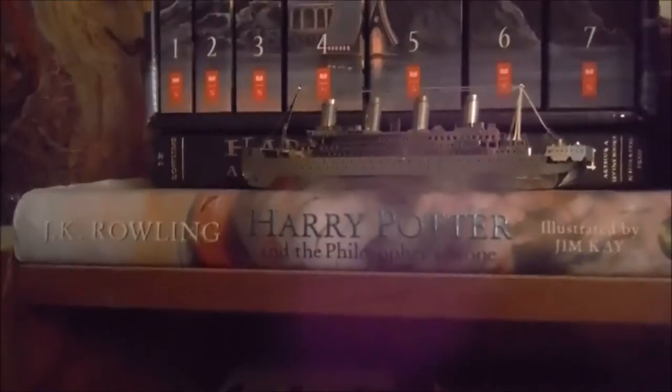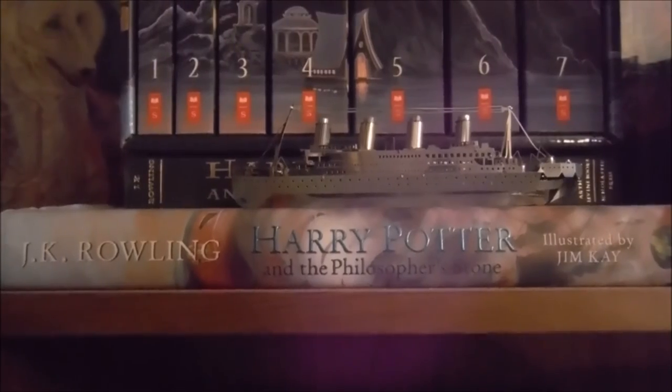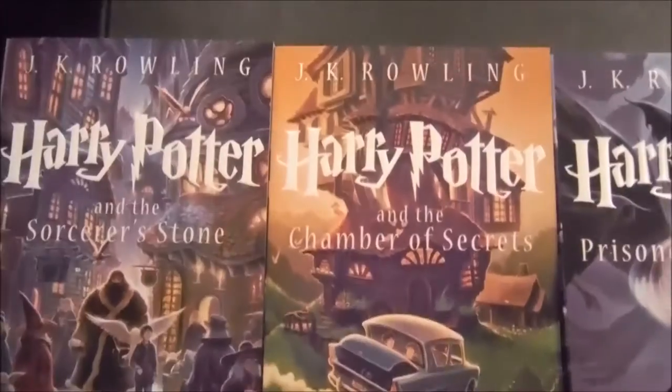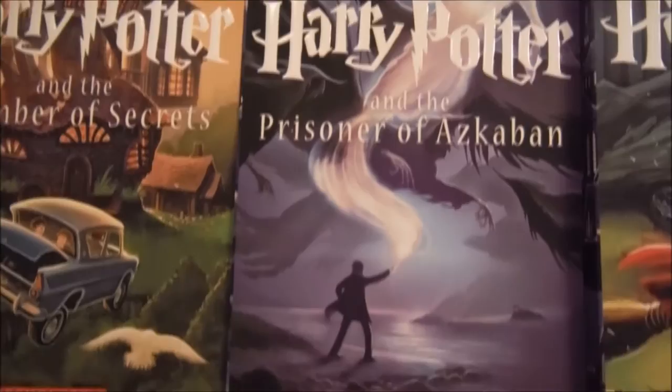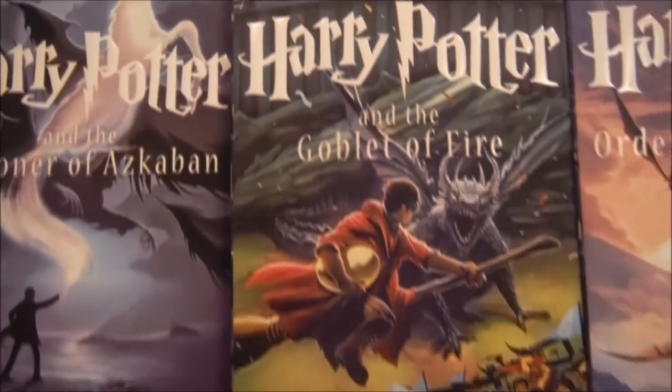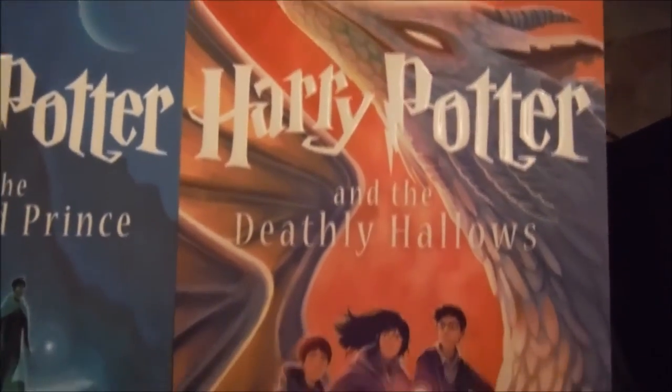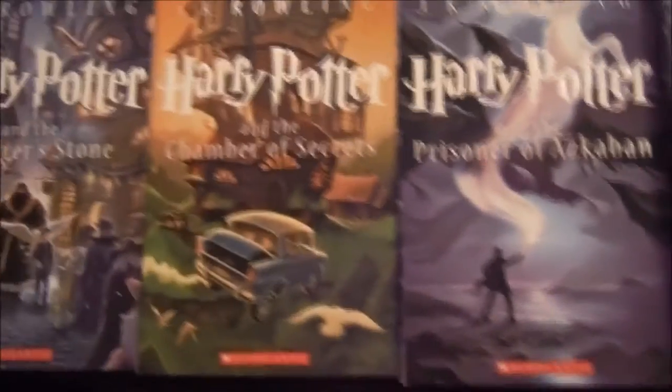Up here we have my Harry Potter shelf. We have my little Titanic metal model, Harry Potter box set of the Hogwarts castle, my Harry Potter and the Philosopher's Stone illustrated edition, and all of my Harry Potter hardcover books. I'm going to pull these out so you can see because they're pretty awesome: Harry Potter and the Sorcerer's Stone, Chamber of Secrets, Prisoner of Azkaban, Goblet of Fire, Order of the Phoenix, Half-Blood Prince, and Deathly Hallows. I love these covers — they are just the coolest.